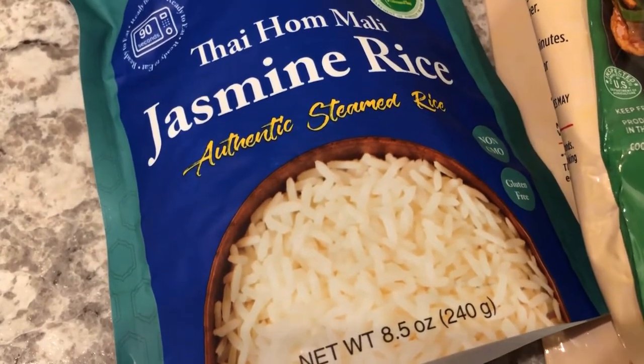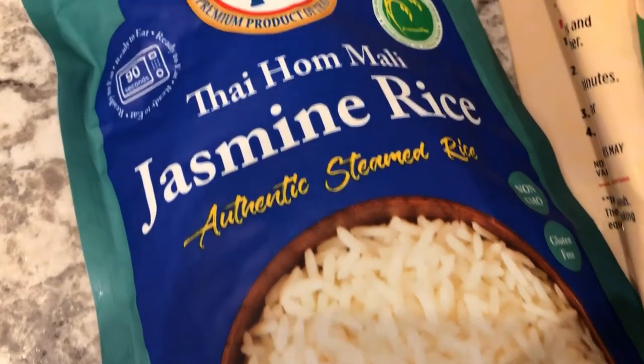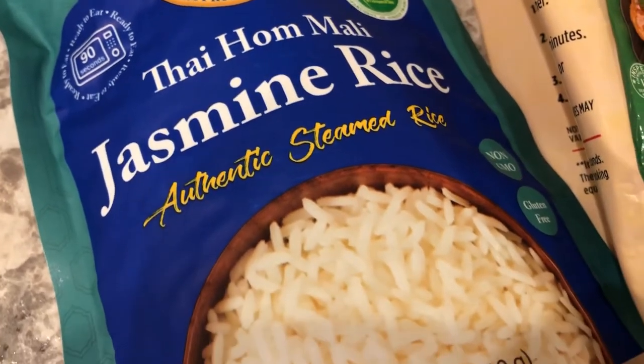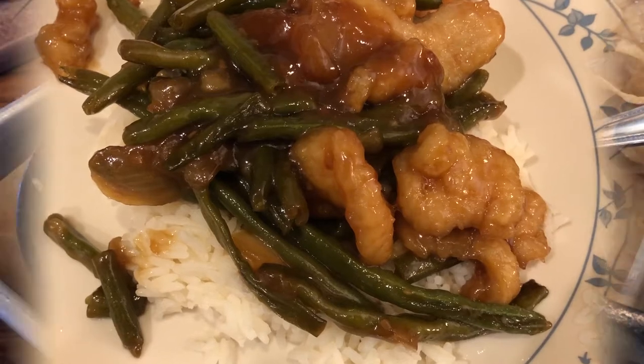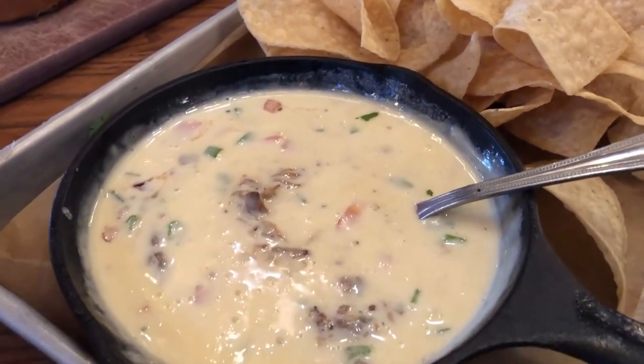We also had some jasmine rice in our pantry that we needed to use up. Normally I make my own rice, but in a pinch I like this microwavable jasmine rice — it's ready in 90 seconds. So that's what we're having for dinner tonight.